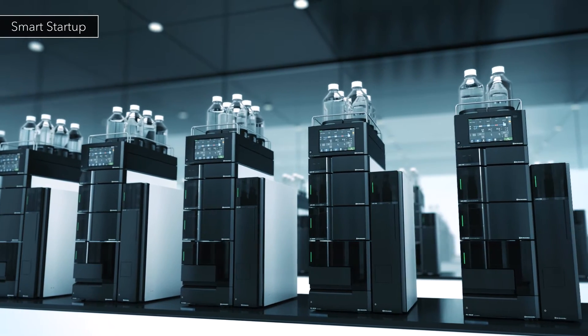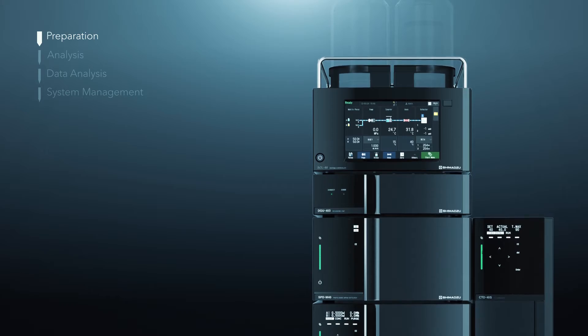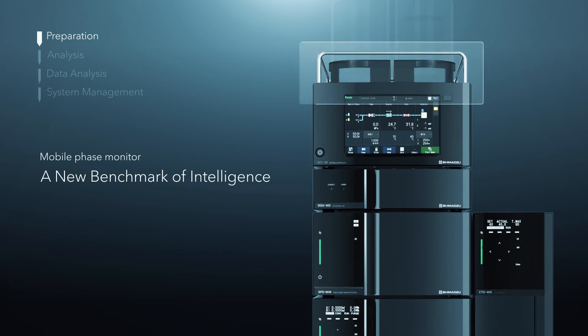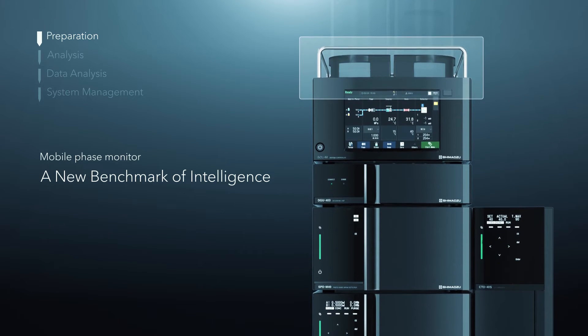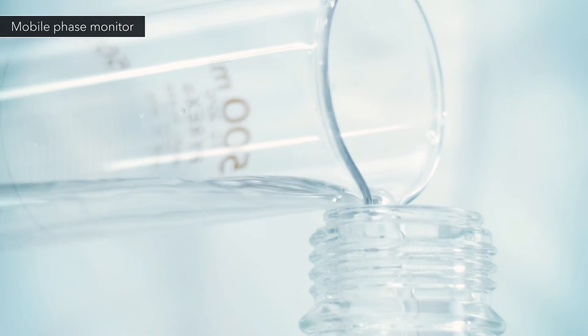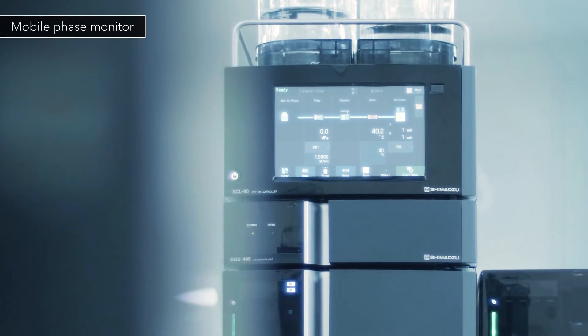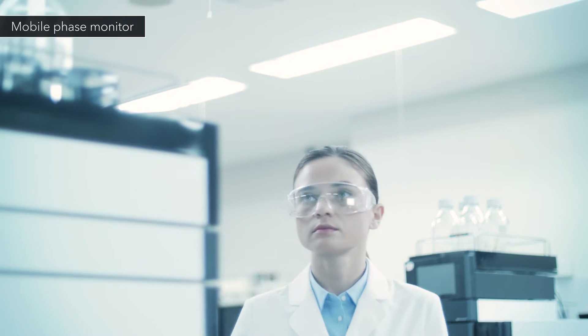Nexera is ready for analysis when you arrive at the laboratory. Previously, scientists needed to be cognizant of not depleting the mobile phase during analysis. With its mobile phase monitoring function, the Nexera series alleviates this concern.